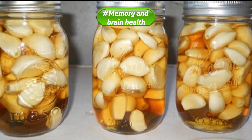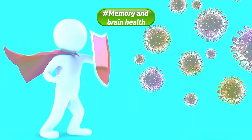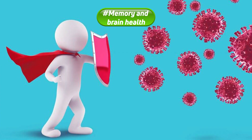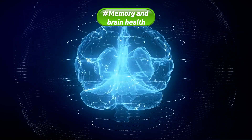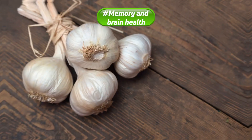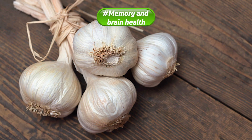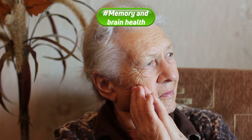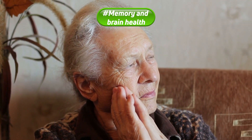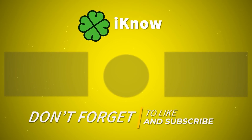Both garlic and honey are high in antioxidant compounds. These healthy chemicals help to balance your immune system and prevent illness. They may also protect your brain from common diseases like dementia and Alzheimer's. Studies note that aged garlic extracts contain a high amount of an antioxidant called chiolic acid. This powerful antioxidant may help protect the brain from damage due to aging and disease. This may help improve memory, concentration, and focus in some people.